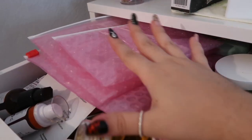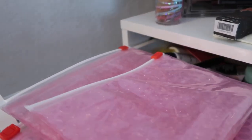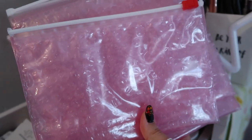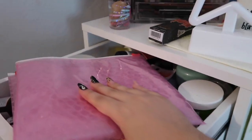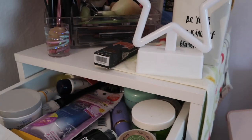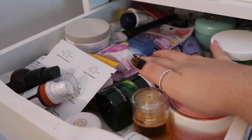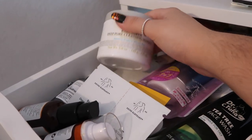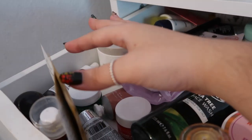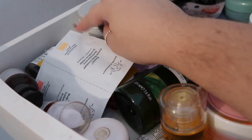Now let's look at my first drawer — the skincare drawer. It's a little bit messy; I don't have a divider yet. I have these Glossier pink pouches, which come with purchases and are perfect for travel. There's a little bit of everything in here — some Kiehl's products and eye products as well as samples and The Ordinary mask.